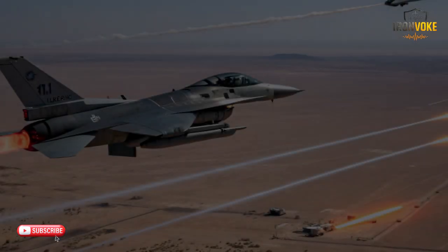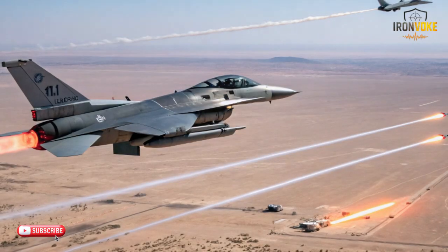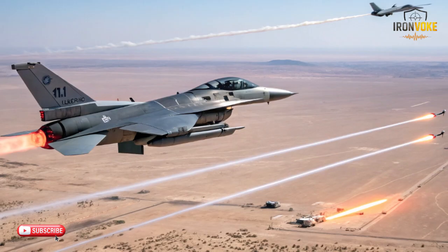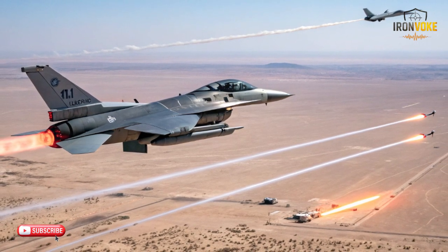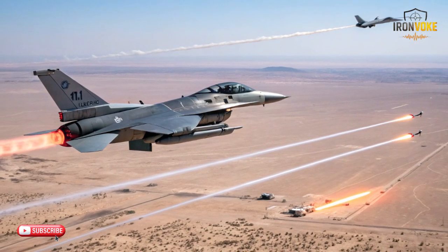Imagine a technology so powerful it can protect aircraft from missile threats in the blink of an eye. Israel's DIRCM system is revolutionizing air defense. Stay tuned as we dive into this cutting-edge technology that's saving lives and securing skies across the globe.